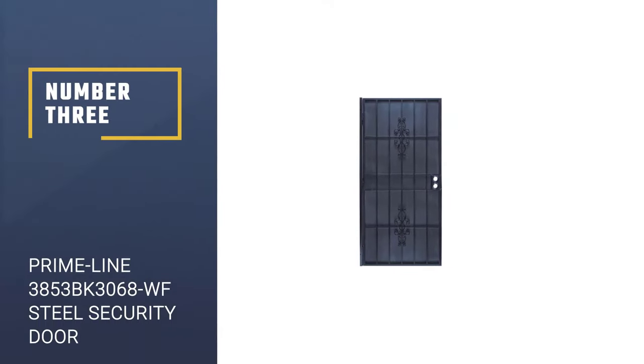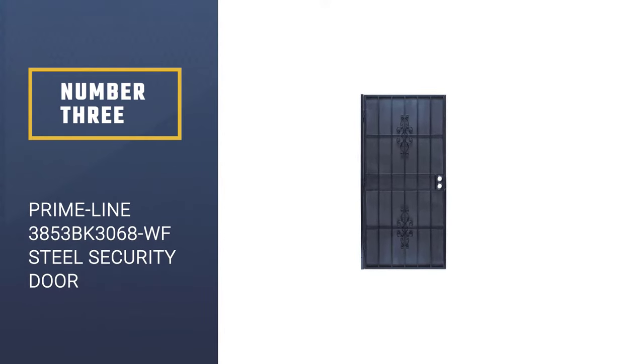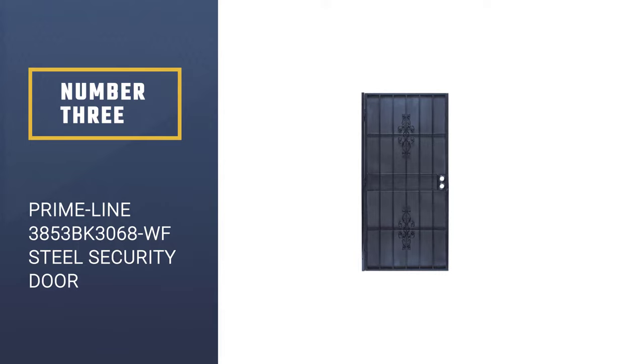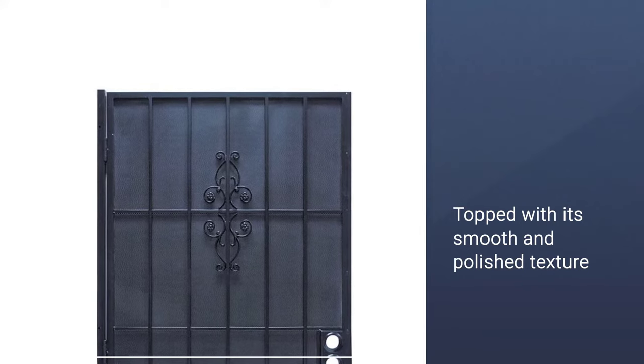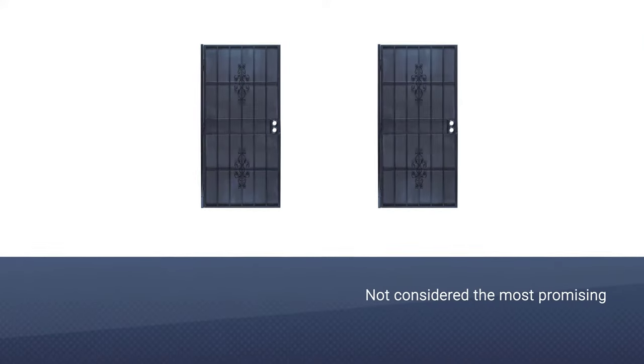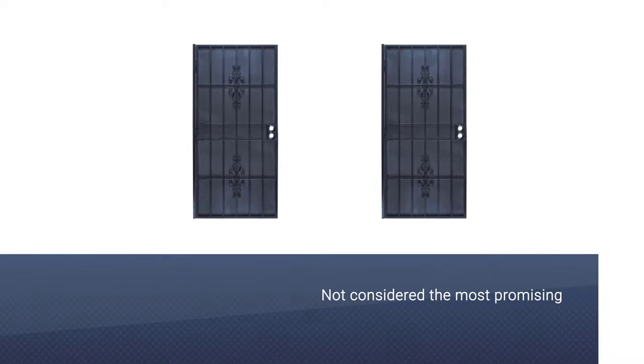Number 3: Primeline Products 3853BK3068WF Flagstaff Steel Security Door. It is a staggering door that can be one of the most beautiful flagstaff security doors on the market. The door's black color, topped with its smooth and polished texture, is going to catch the attention of almost anyone. Nevertheless, the door is not considered the most promising for its looks alone.